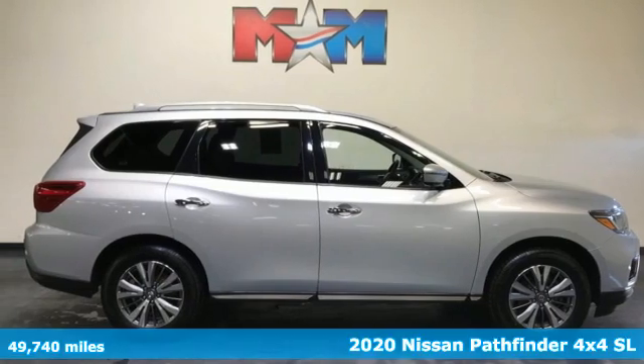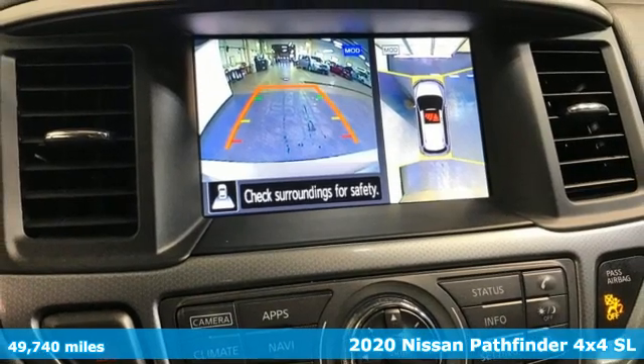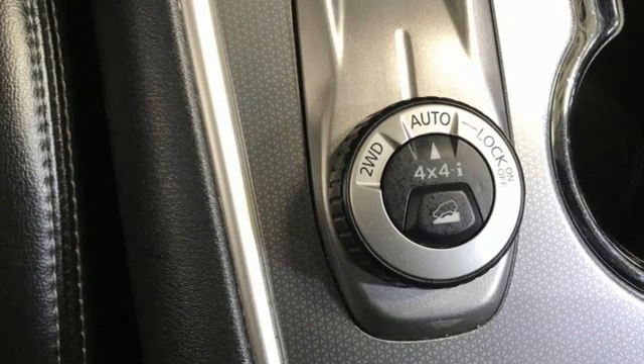It's a 2020 Nissan Pathfinder. Leave no child, nor boat, nor trailer behind in this Pathfinder, thanks to its comfortable seating for seven and strong towing capability.